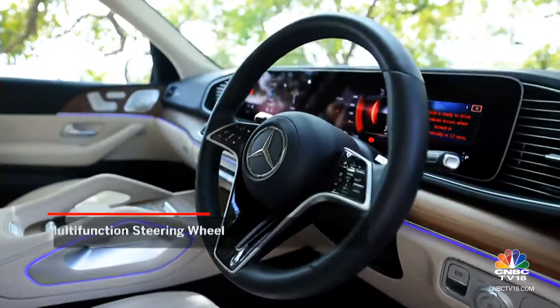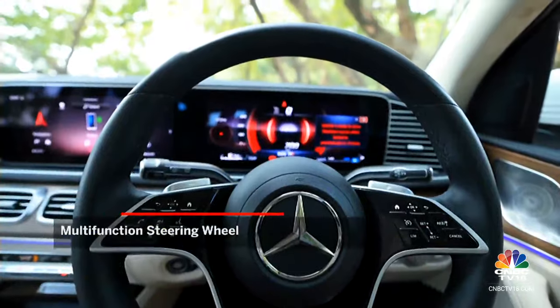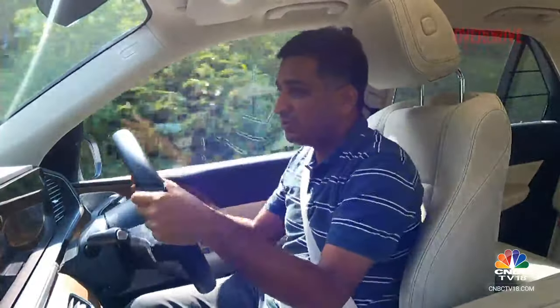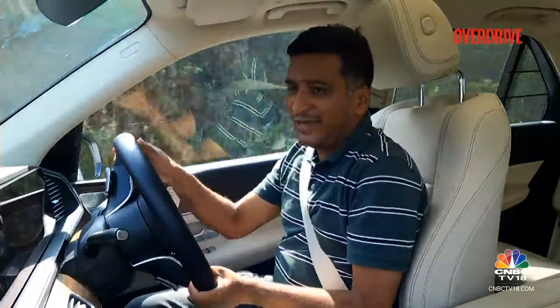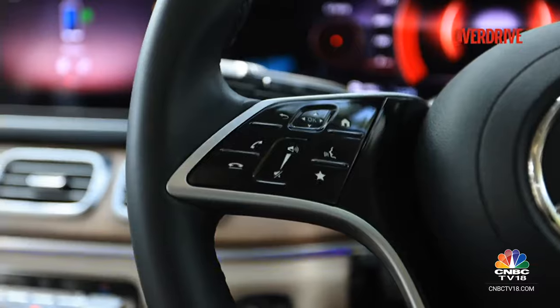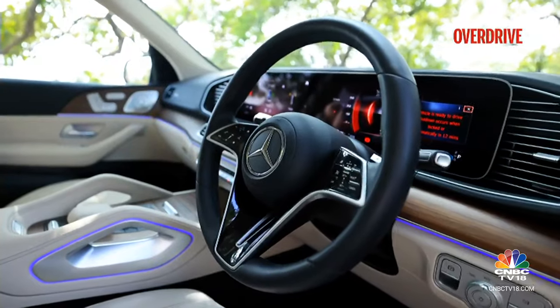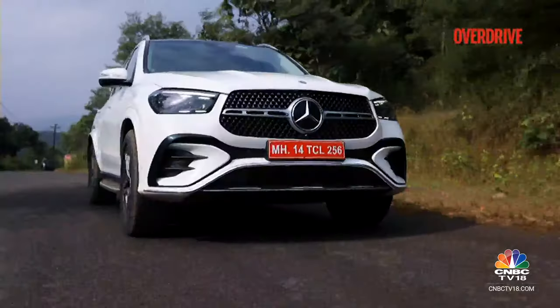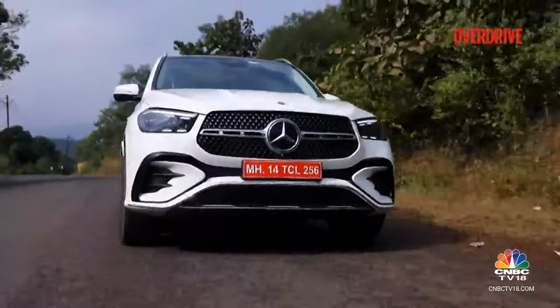Also new with this update is the steering wheel, taken from something like the GLC. As mentioned before, it's not our favourite — it's nice to hold, but the capacitive panels take some time to get used to. Simple tasks can take a few more taps and swipes than necessary, and when the surface gets smudgy, that's compounded further.